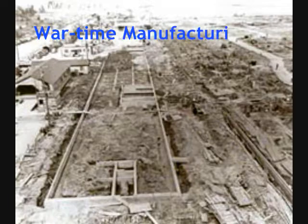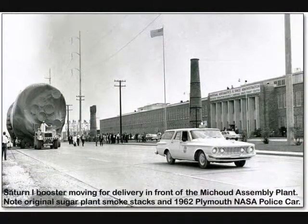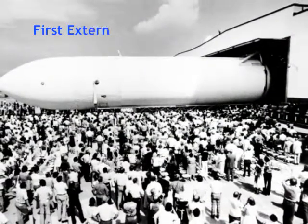As the United States entered World War II, the Michoud Plantation, as it was called, became a war plant manufacturing boats and cargo planes for the war effort. For the past 30 years it has been used for the construction of the Space Shuttle's external tanks.